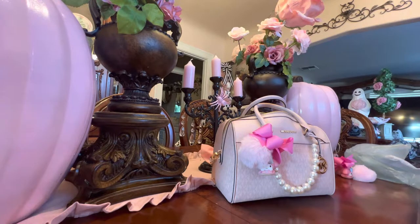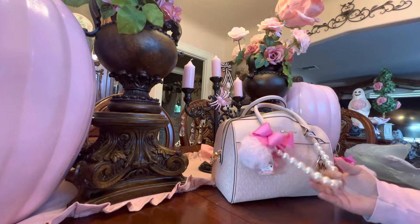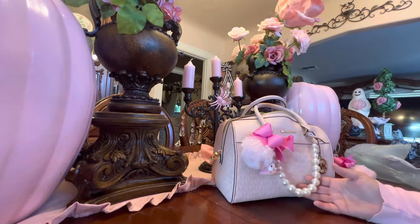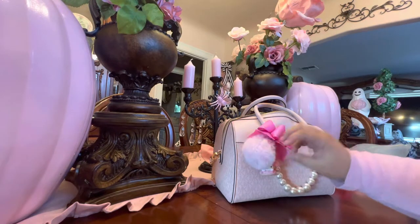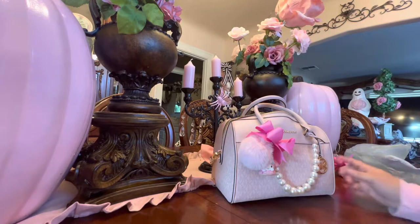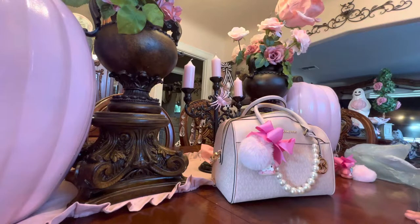This bag is my everyday bag. I am in love with this bag — my beauty. I take it everywhere. That's why it's got its beautiful dressed-up jewelry and cosmetics, and of course my little things that I put on there.